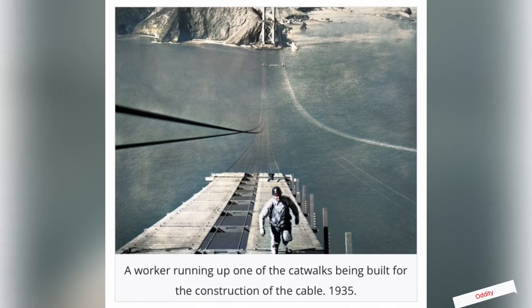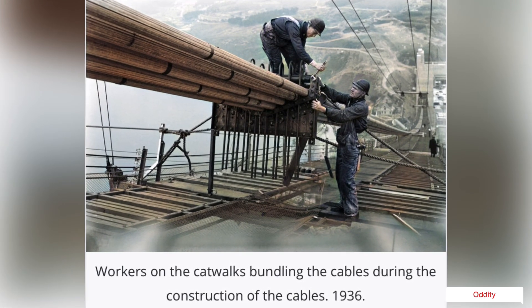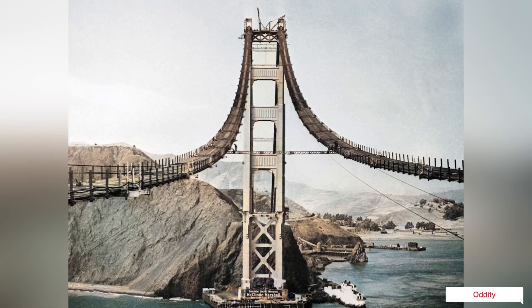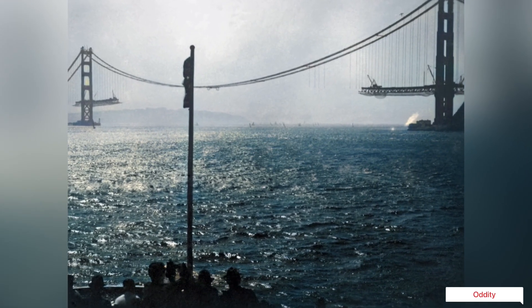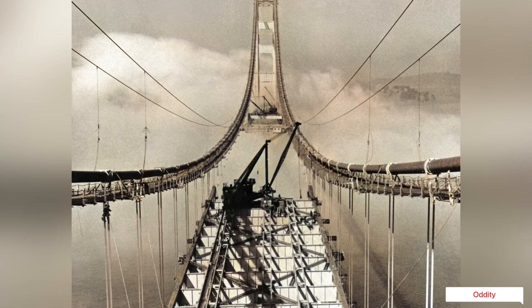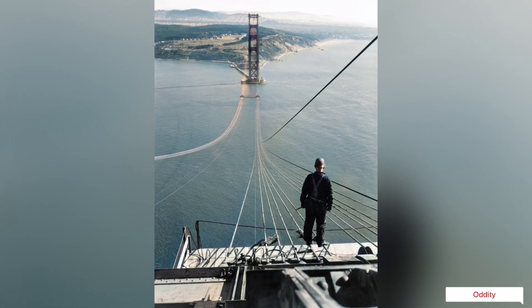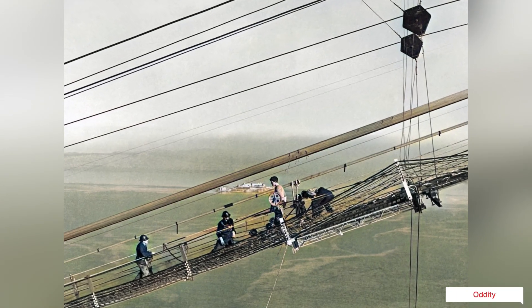The iconic Golden Gate Bridge, represented by the ocean extending beyond the bridge itself. The Pacific Ocean brings fierce storms, rough waters, and high winds into the Golden Gate.